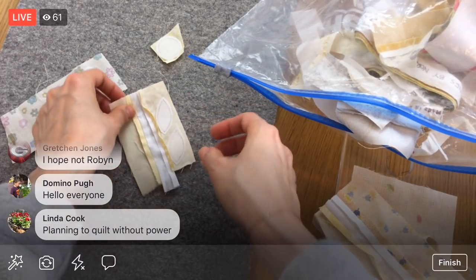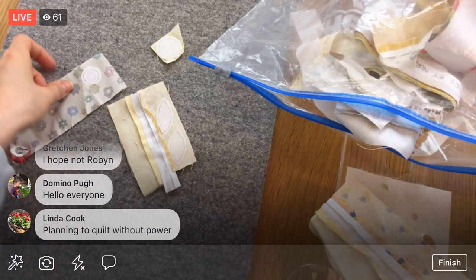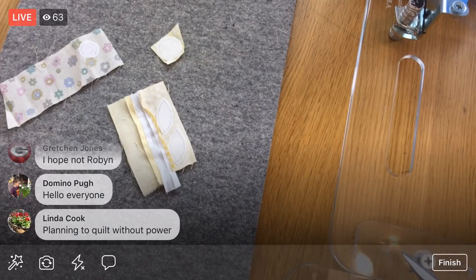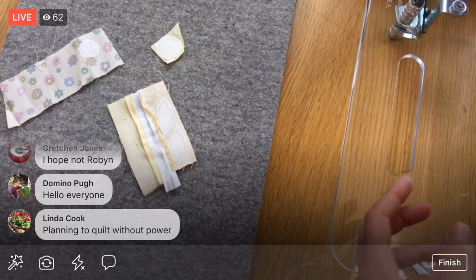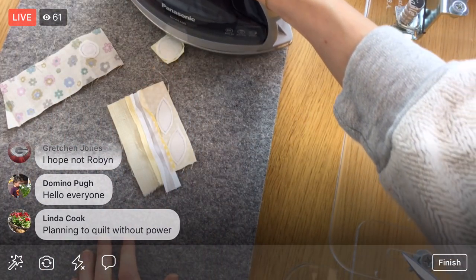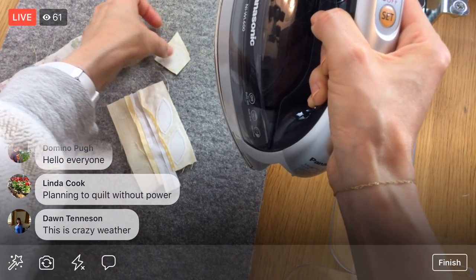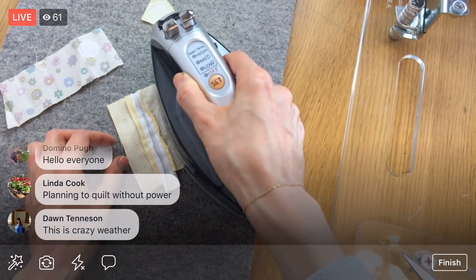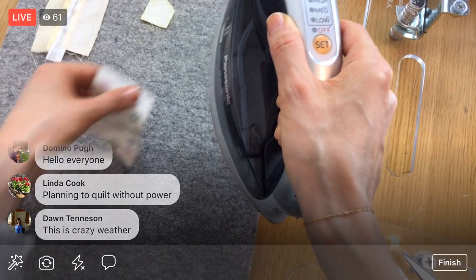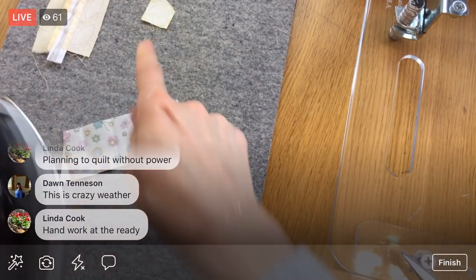We'll press these on while we're at it. You're planning to quilt without power, Linda — do you have a treadle machine or are you going to do hand piecing? Well, that's a great idea — that'll pass the time. Let's give these a little press; it just needs barely anything, we're just touching it.